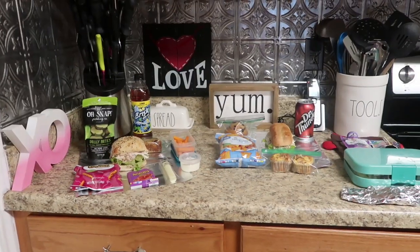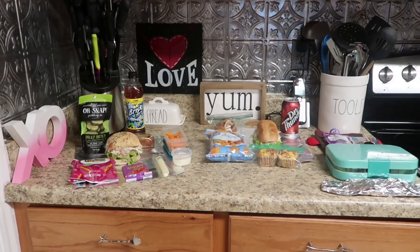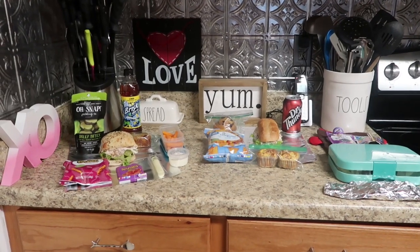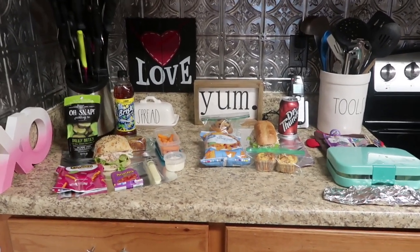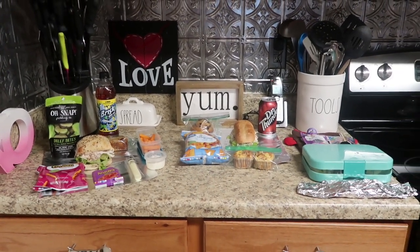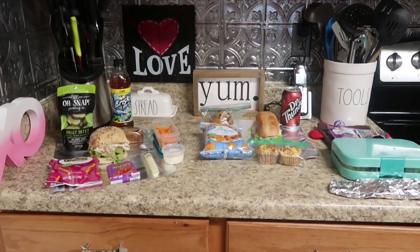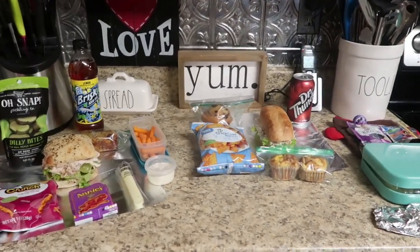You know those little clap boards they use in movies with 'take one, take two'? If you guys saw what the clap board would look like in front of this lunch clip, you'd laugh because I think I'm on clip number 15. I cannot talk today - I'm stumbling over every single word. I'm thinking this should be the only thing I filmed today, but we're going to try and get through it. I'm so glad tomorrow is TGIF.